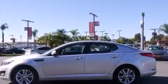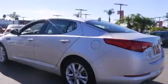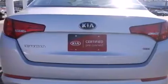Features include alloy wheels, traction control and stability control systems, cruise control, a six-speaker audio system, front side impact airbags, air conditioning, a split folding rear seat, a rear window defroster, and a CD player. This vehicle has fewer than 19,000 miles on the odometer.